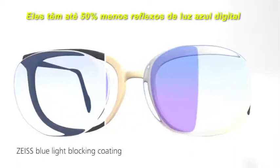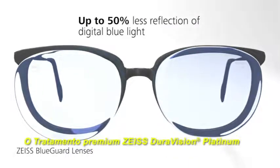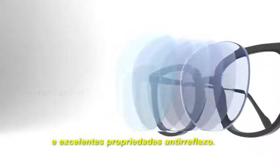They have up to 50% less reflections of digital blue light compared to ZEISS blue light blocking coatings. The premium ZEISS DuraVision Platinum Coating consists of several layers providing easy cleanability, superior hardness and excellent anti-reflective properties.